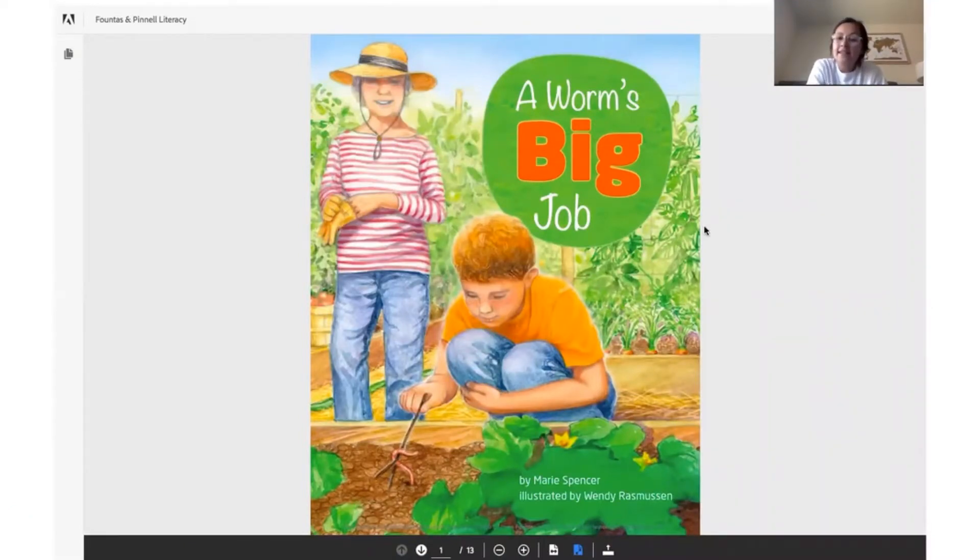Good morning friends! Today we're gonna read a new story. The story is called 'A Worm's Big Job' by Marie Spencer, illustrated by Wendy Rasmussen. What do you notice about this picture?